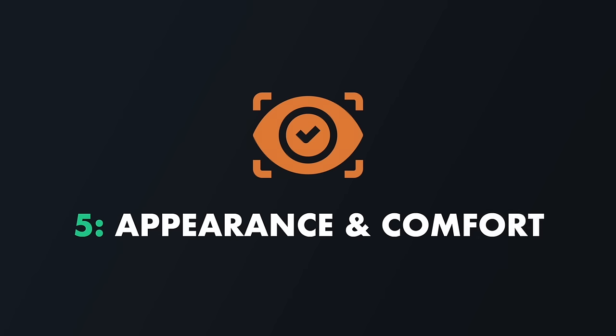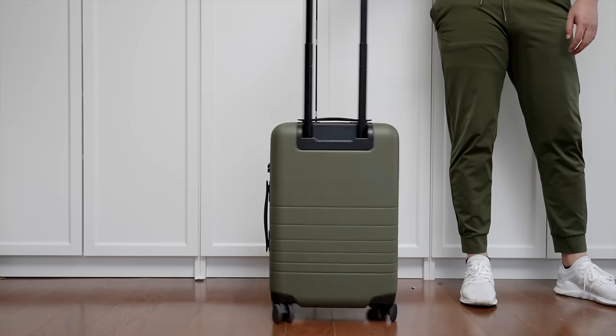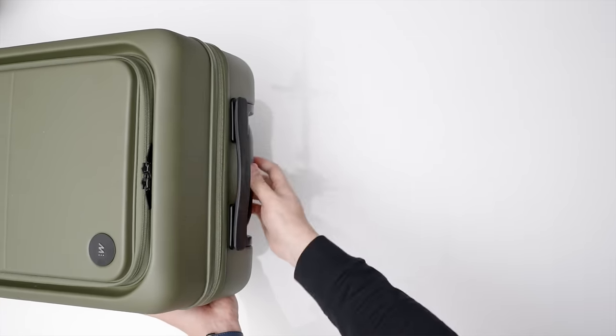With security and durability out of the way, we move on to Category 5: appearance and comfort. Appearance is completely subjective — I personally love the design language of Monos' pieces, but I'll just do a 360 twirl for you to decide for yourself. In terms of comfort in use, the zippers are all super smooth and durable. Even more importantly, the telescoping handle is ergonomically curved in all the right places whether you're pulling overhand or underhand, which is super important since this handle is where 90-plus percent of your interaction with the piece happens while in transit.